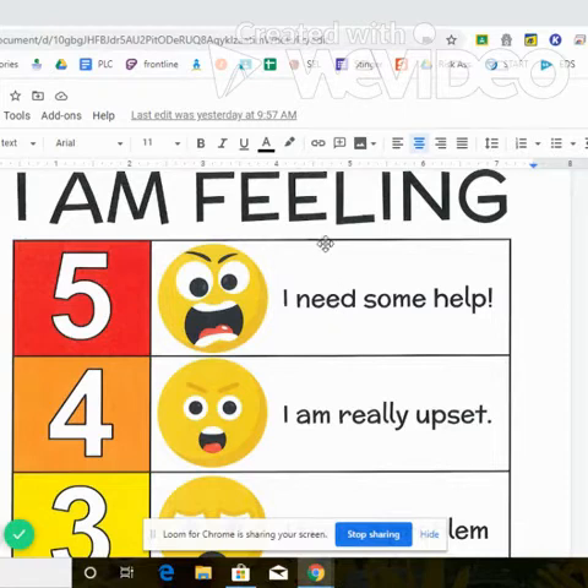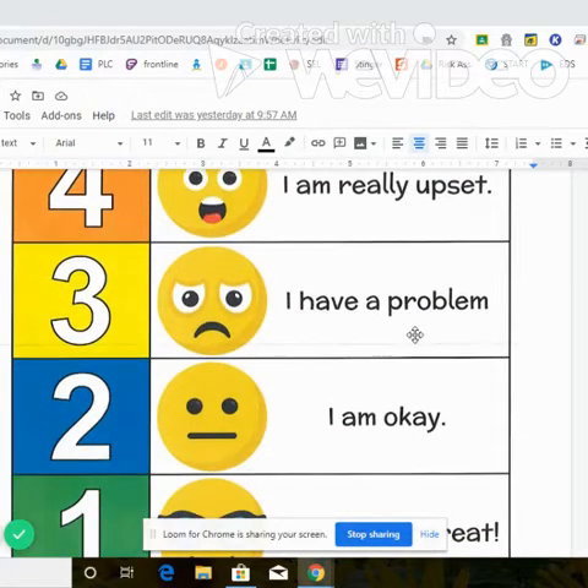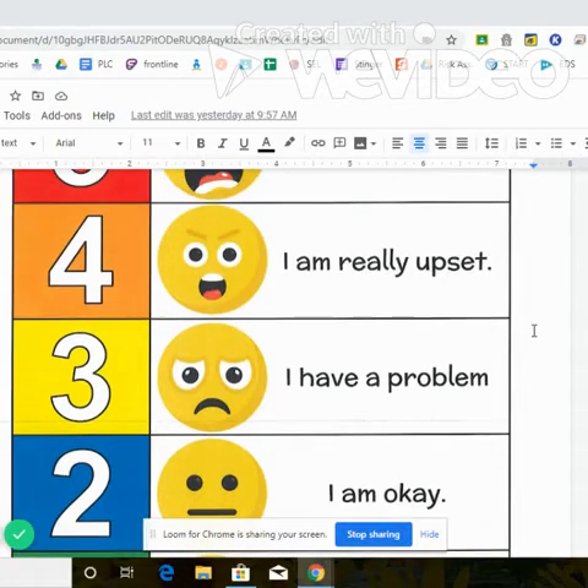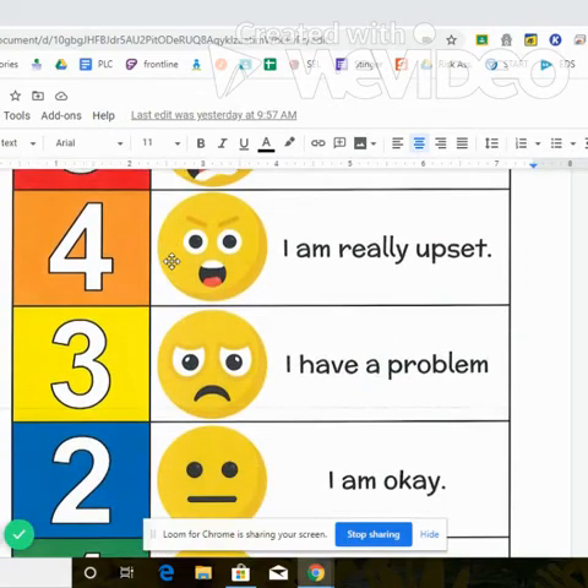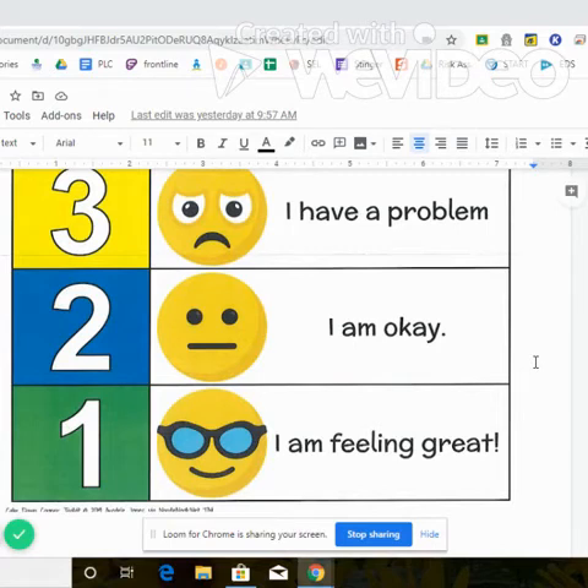Let's say you're working on a project for school, and you just have been working and working on it, and you're not sure what to do next. You might be feeling frustrated. This is when you could tell your teacher, hey, I'm at a four right now. I'm pretty upset. I am not getting this. Or maybe you are playing with your brother or your sister or your cousin, and they've just been bugging you and bugging you. You could use this to show them, hey, I'm like at a five right now. I need some space or I need you to stop doing that. So you can use the feeling thermometer when you're trying to describe to someone else how you're feeling and what you need.